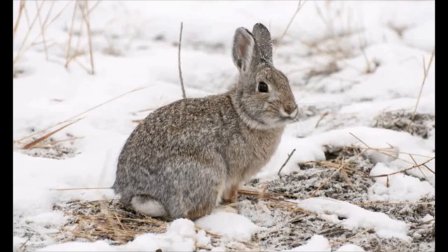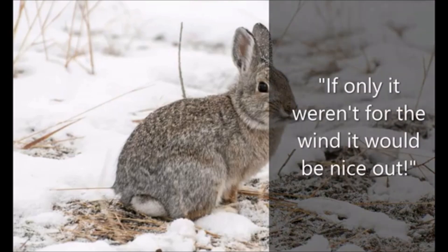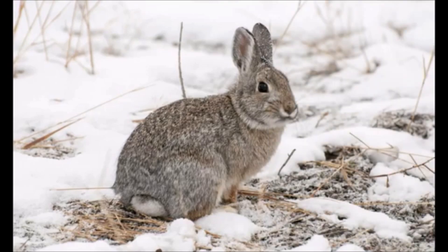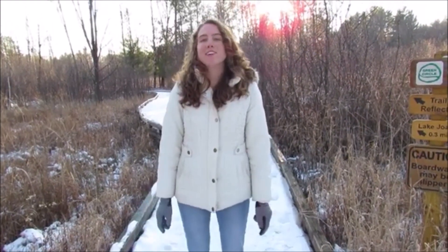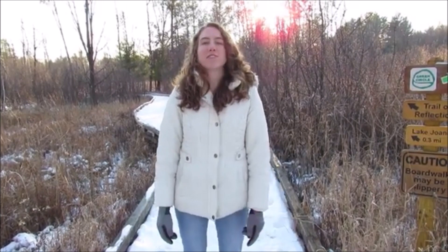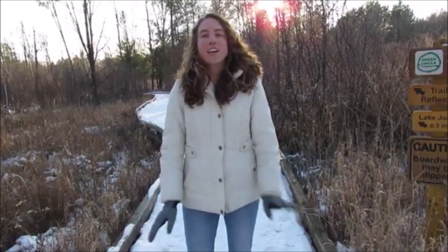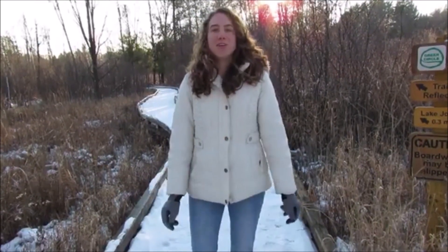How many of you find yourself saying this phrase in winter: "If only it weren't for the wind, it would be nice out"? I bet rabbits would agree. As the holidays approach, many of us switch up our eating habits to reflect the season. And cottontail rabbits do the same, but out of necessity for survival — they adapt their eating habits by changing what's on the menu.